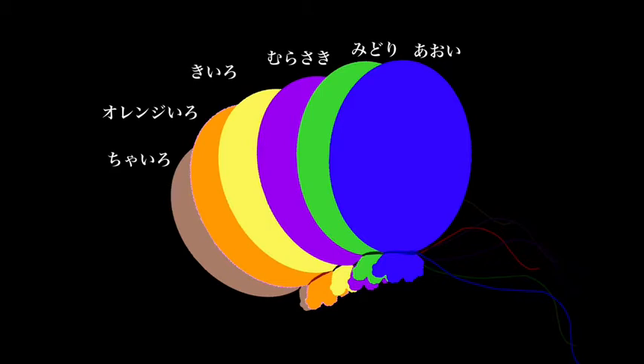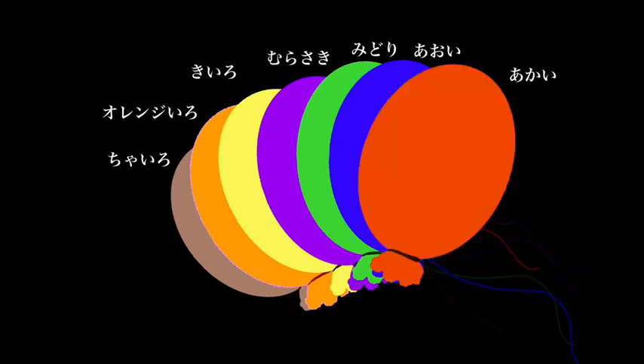And red is akai. Aka, the color red. Sometimes you hear those without the i on the end: aka. So we have chairo, orenji iro, kiiro, murasaki, midori, aoi, akai — the general colors you come across in our world.